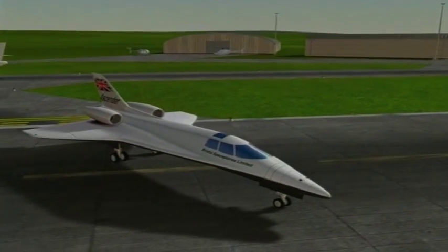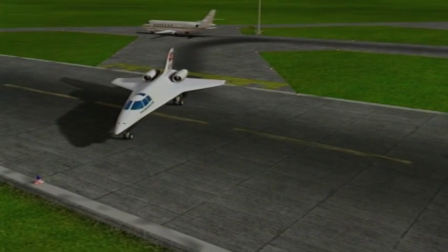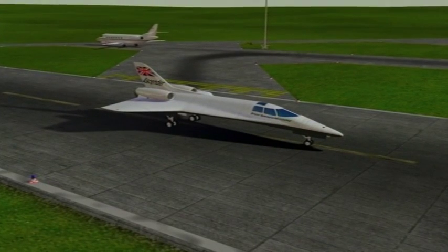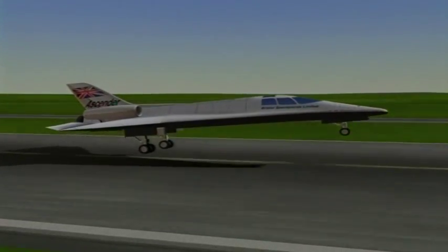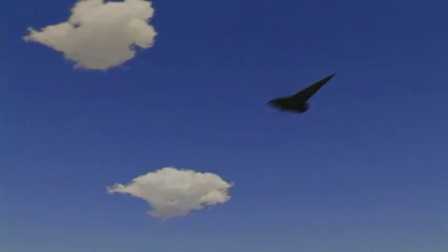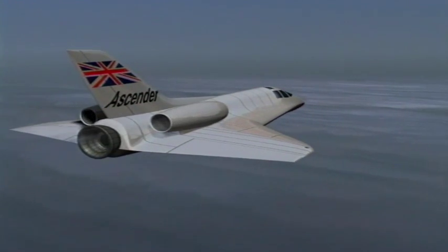The Sender takes off like an ordinary airplane from an ordinary airfield using its two jet engines. The pilot then switches on the rocket motor, pulls up into a steep climb and starts accelerating towards space.